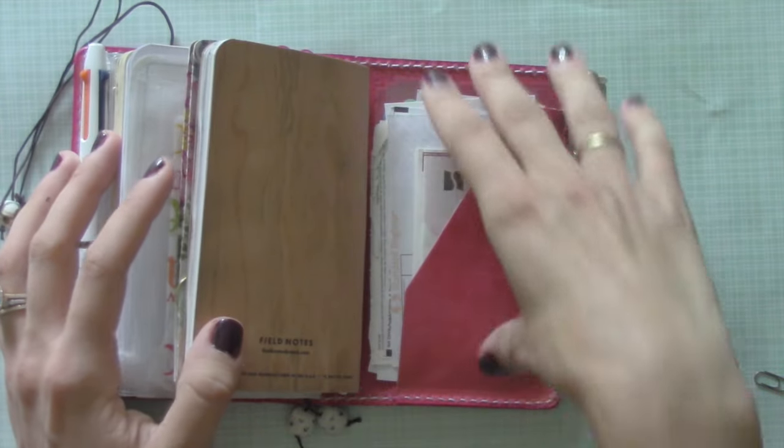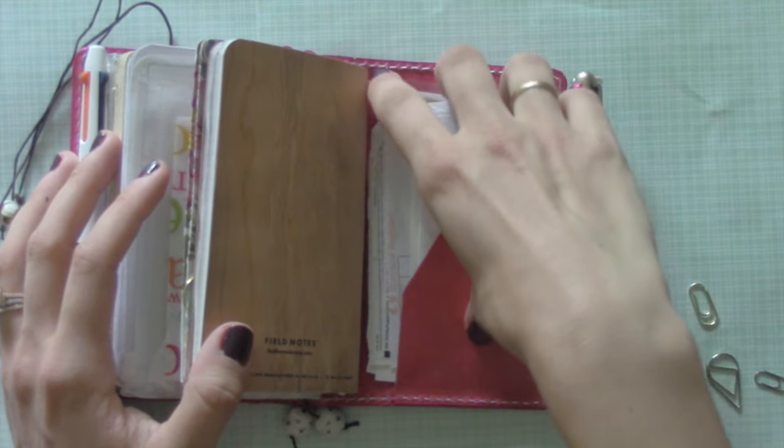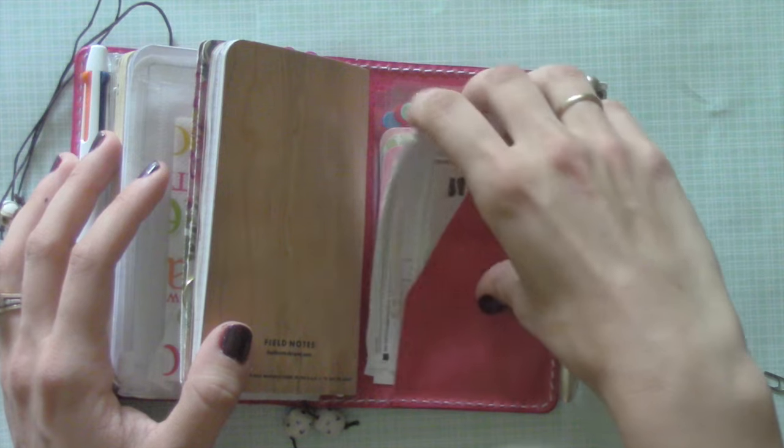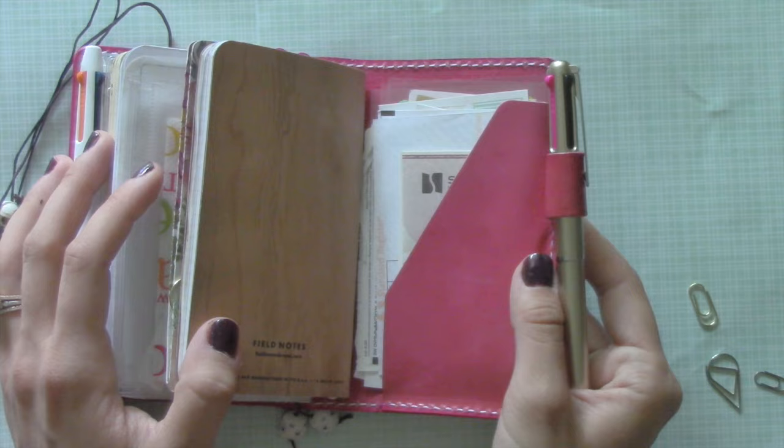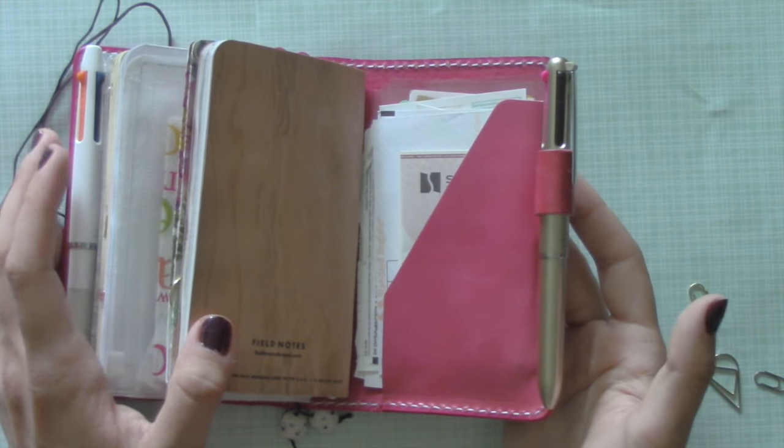Then in the back zip, the secretarial pocket, I have some stickers, a prescription for my husband, and a check I need to deposit. And that's pretty much it.